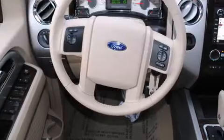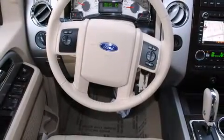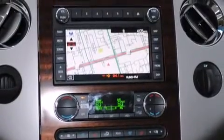The available power fold third row seats fold flat at the touch of a button to increase cargo space up to 130 cubic feet.